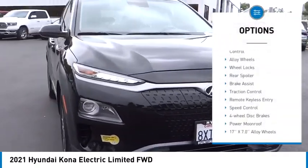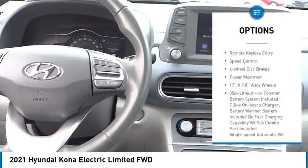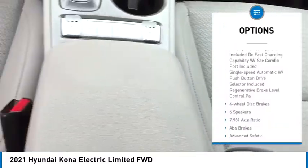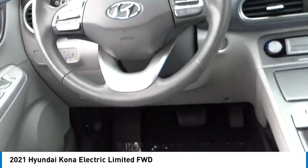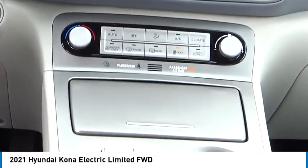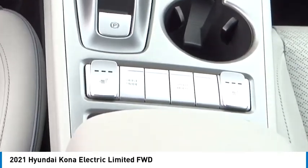Electronic stability control, alloy wheels, wheel locks, rear spoiler, brake assist, traction control, remote keyless entry, speed control, four wheel disc brakes, power moonroof. This beauty will make even your house keys jealous. Drive it today.